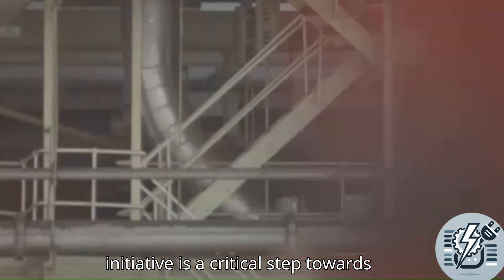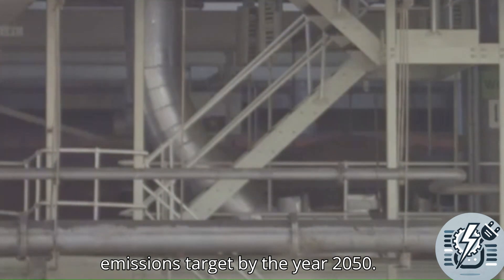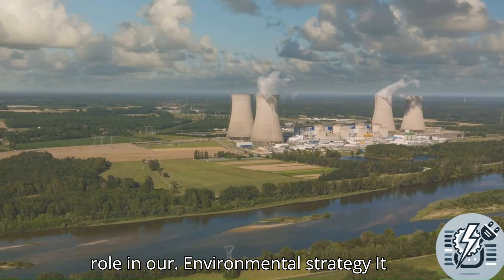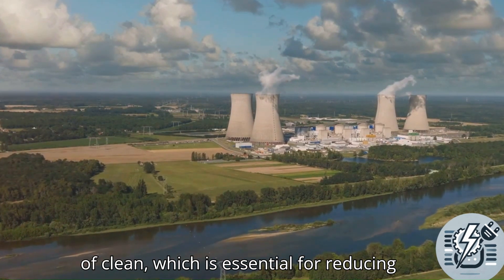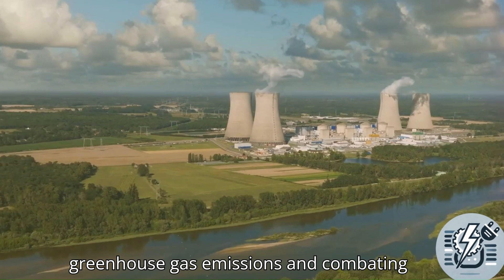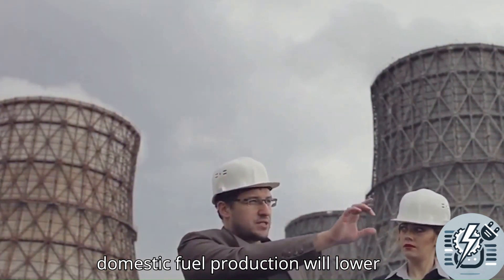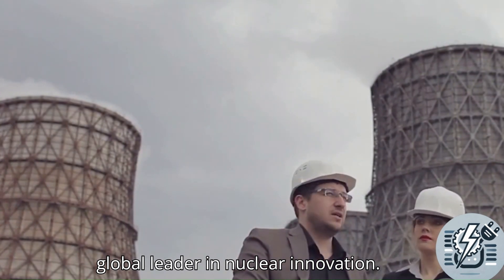This initiative is a critical step towards achieving the UK's ambitious net-zero emissions target by the year 2050. Nuclear energy, being a low-carbon power source, plays a pivotal role in our environmental strategy. It provides a reliable and consistent supply of clean energy, essential for reducing greenhouse gas emissions. Investing in advanced nuclear technologies and domestic fuel production will lower energy costs and position the UK as a global leader in nuclear innovation.